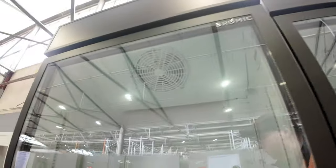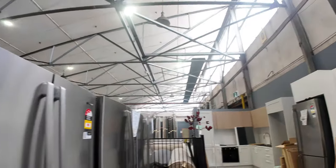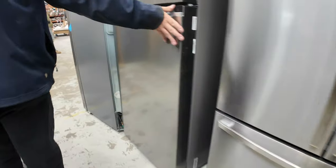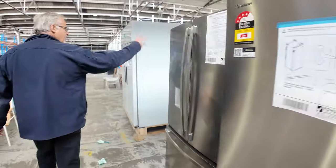Plenty of domestic fridges also — we've got stainless, dark stainless, ice and water, and some models with just water. French door, bottom mount freezers, top mount freezers — a huge range of refrigerators. Another row down there as well.